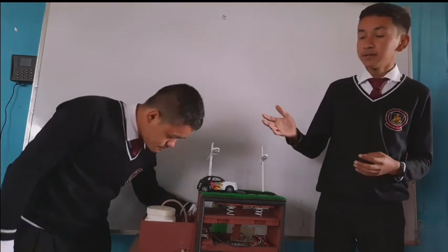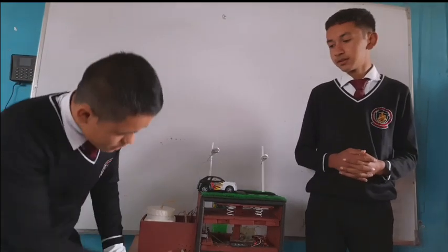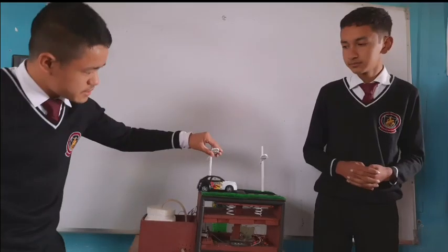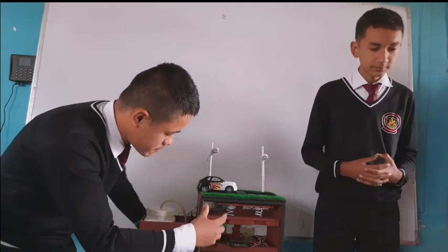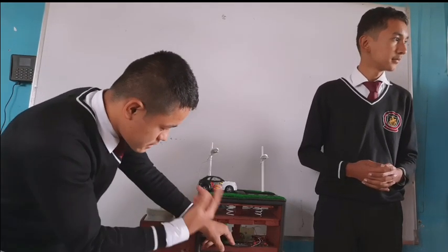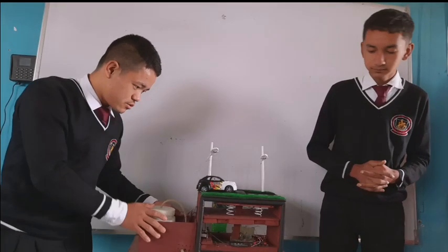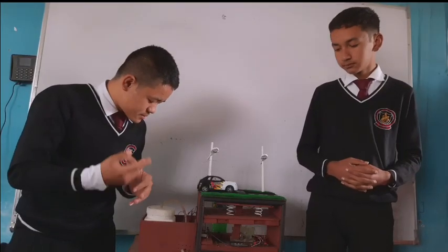My friend will now tell us the components used in this model. We have used one stepper motor to generate electricity, some LEDs for street lighting, and one battery to store the electricity generated by the motor. We have used some switches and made one circuit to detect the water level. In this circuit we have used one relay, one diode, one transistor, and one resistor.